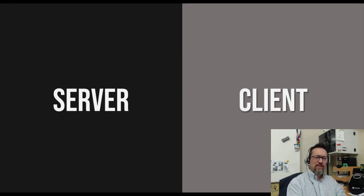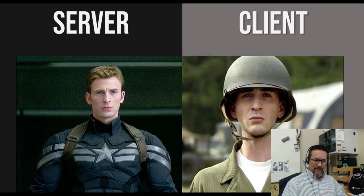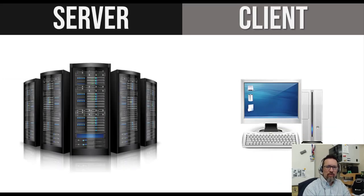Moving on — servers and clients. I'm sure you've heard of this. A server and a client are both types of computers. The server is the big, powerful one; the client is not so big. A server is normally a very powerful computer that has complete supervision and authority over the network it oversees. It controls authentication and manages everything that happens on the network. On most networks, you need a server.